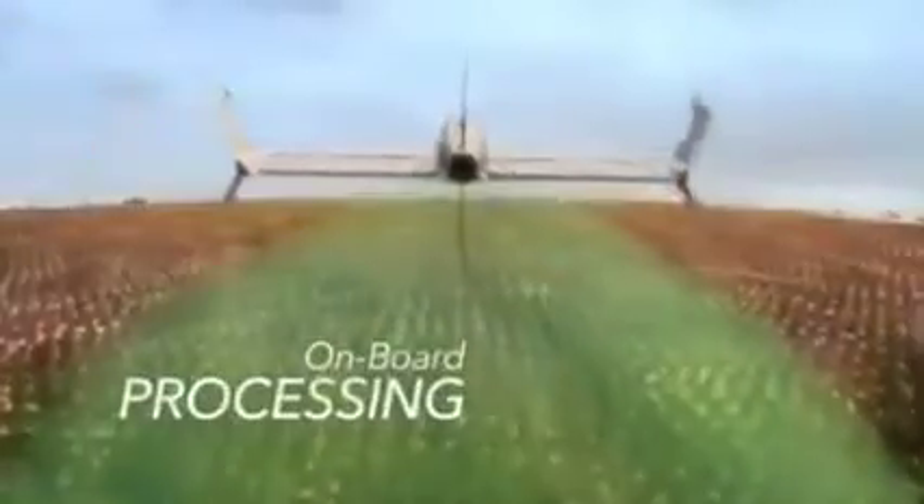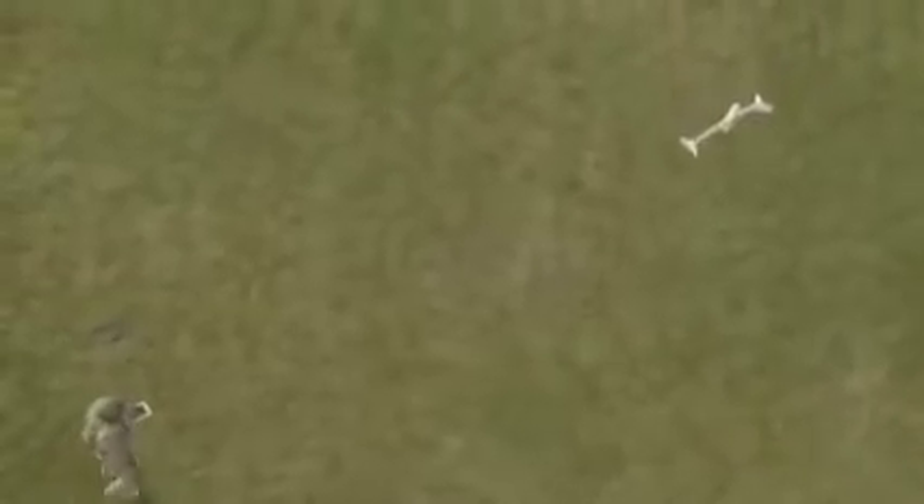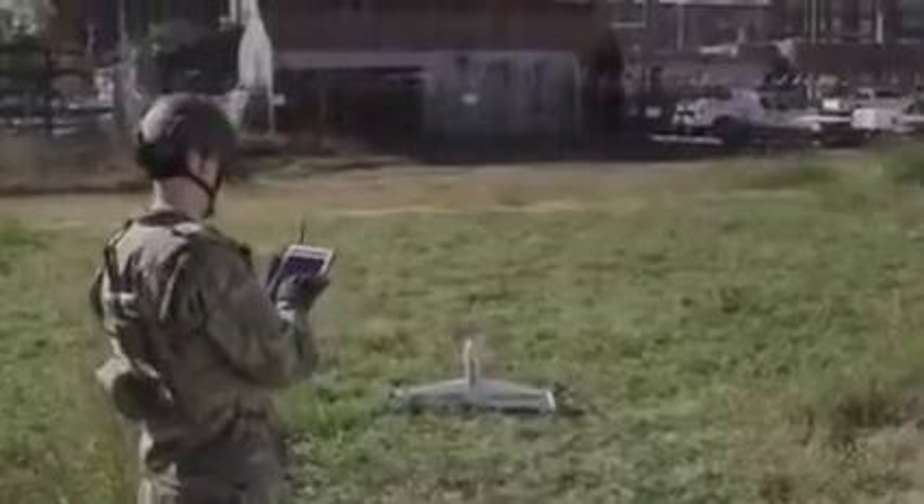Quantix processes data on board while in flight, so that it can deliver high-resolution, geo-referenced imagery as soon as it lands, right on the included operating tablet.